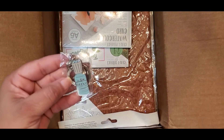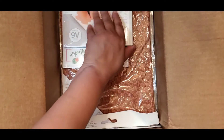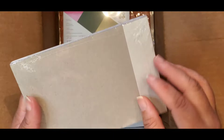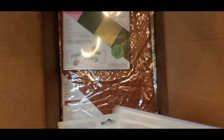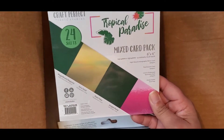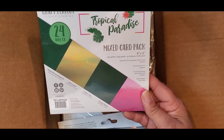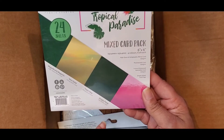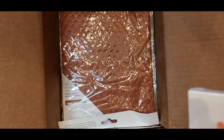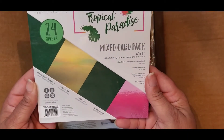They also sent a Nuvo Crystal Drops keychain — that's adorable! Then 15 sheets of watercolor card, four and a half by six and a quarter — perfect for cards, number 957E. And Tropical Paradise card pack — I have this one already and the coordinating pattern paper, so I'm glad to get the solids again. Colors are Magnificent Magenta, Inca Gold, Palm Tree, and Jungle Fever — 24 sheets, number 9402E.